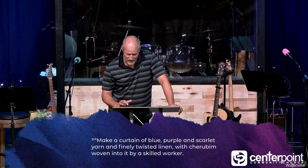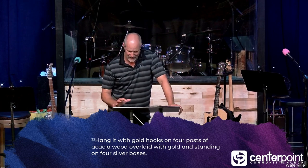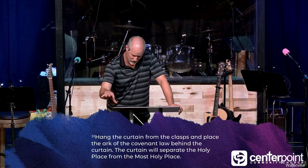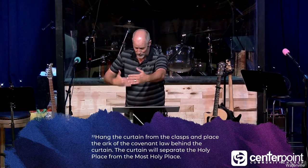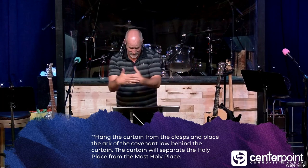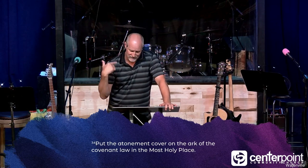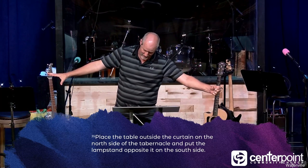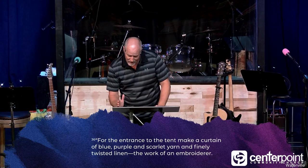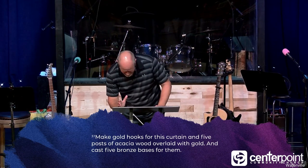Make a curtain of blue, purple and scarlet yarn and finely twisted linen with cherubim woven into it by a skilled worker. Hang it with gold hooks on four posts of acacia wood overlaid with gold, standing on four silver bases. Hang the curtain from the clasps and place the Ark of the Covenant law behind that curtain — that's the most holy place. The curtain will separate the holy place from the most holy place. For the entrance to the tent, make a curtain of blue, purple and scarlet yarn — the work of an embroiderer.